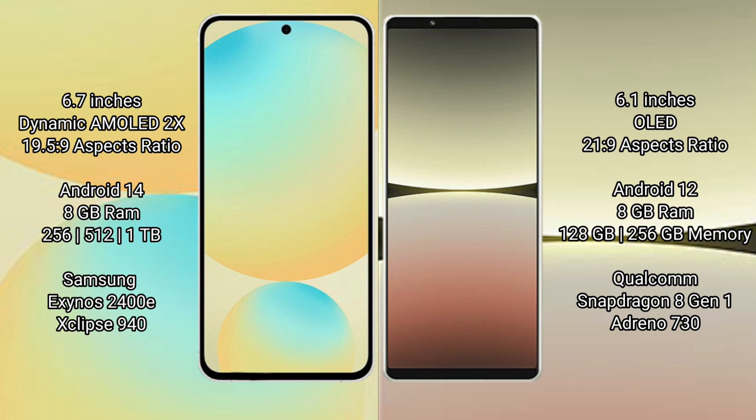Sony Xperia 5 Mark 4 comes with 8GB RAM and 128GB or 256GB internal storage. It runs on the Qualcomm Snapdragon 8 Gen 1 processor with an Adreno 730 GPU.